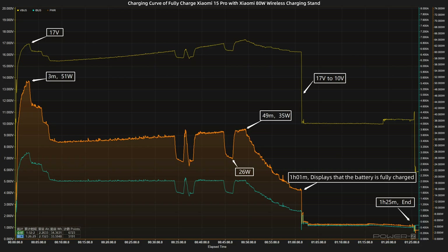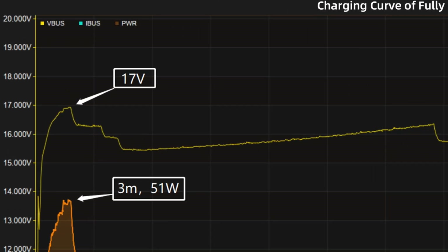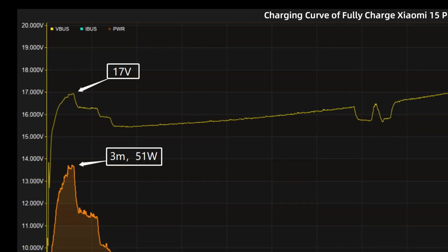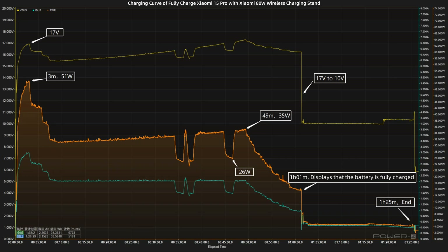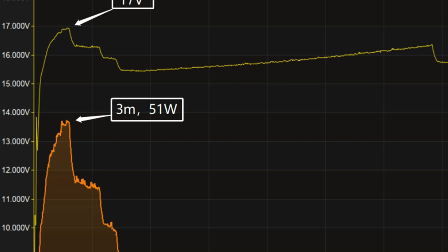After turning off the charging optimization option, we use the Xiaomi 80W adaptive wireless charging stand to fully charge it, and put them into a 25 degrees Celsius thermotank throughout the test. At first, the voltage is around 17V. The charging curve can be divided into 5 parts. In the first part, the power was around 51W for the first 3 minutes.